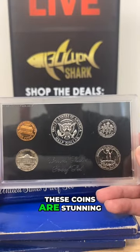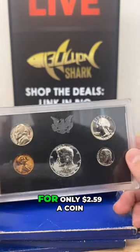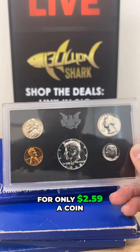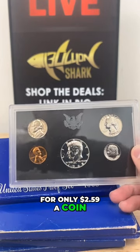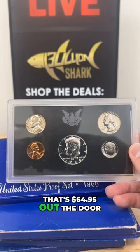These coins are stunning. Black and white contrast, gorgeous proof condition, for only $2.59 a coin. That's $64.95 out the door.